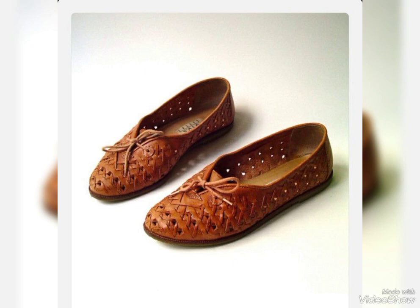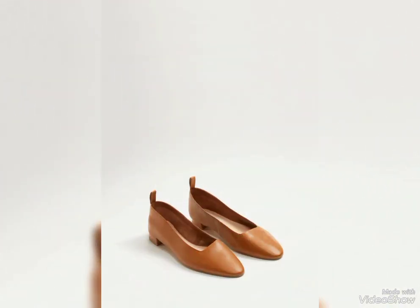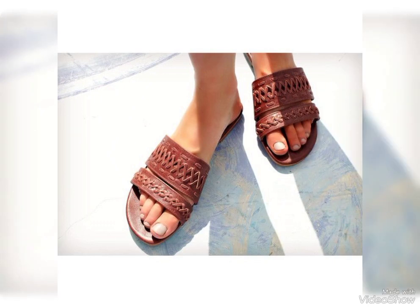Dear viewers and lovely subscribers, I must suggest you to watch the video till the end for more designs and more collections. Friends, if you want to buy these leather brown leather shoes, I will tell you the best website from where you can buy them online.